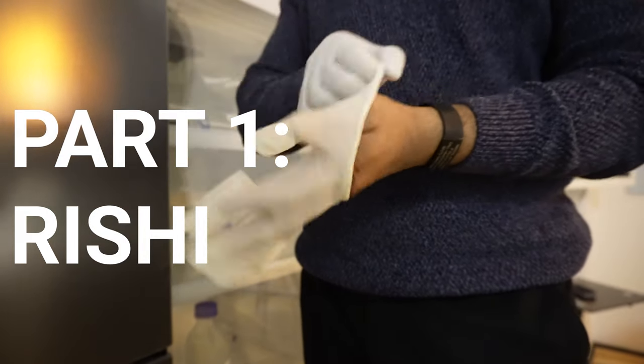So what do I do here? I'm Rishi. I'm a medical researcher here at Tomorrow Bio, and I mainly focus on cryoprotection, cryopreservation procedure, as well as standby.